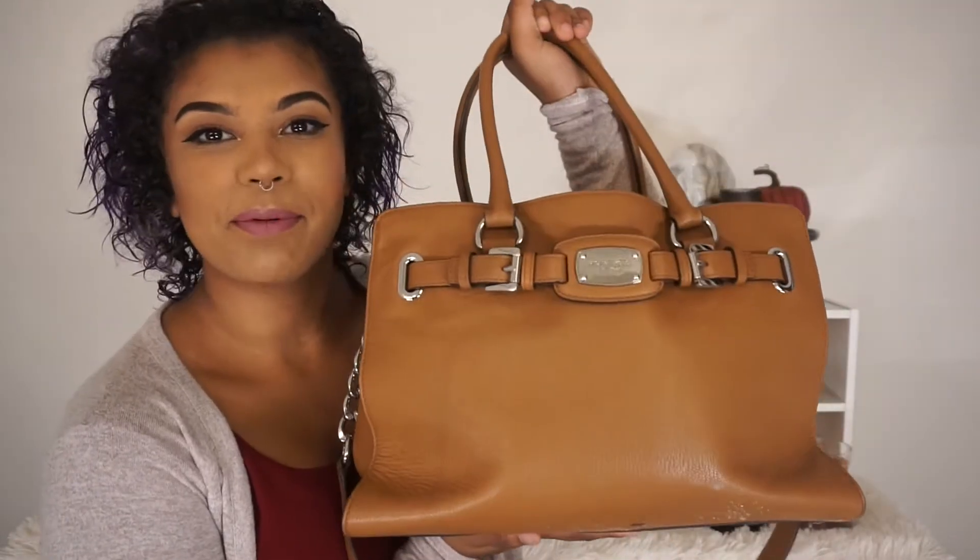Hey guys, welcome back to YouTober. Today is day four. If this is your first video, YouTober is where I post a video every single day in the month of October. Today's video will be a what's in my purse. So this is my purse — it's a Michael Kors bag that I got at Marshall's, and I love Marshall's because everything is just so much cheaper there.